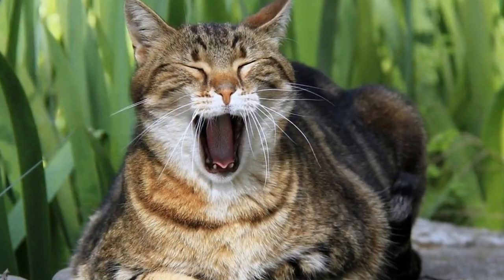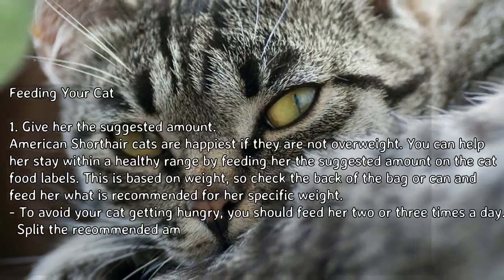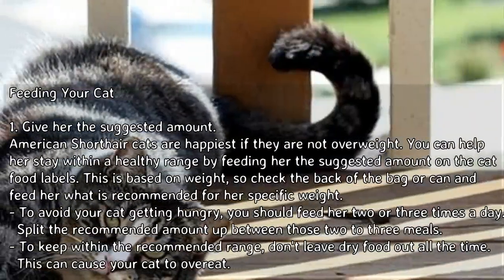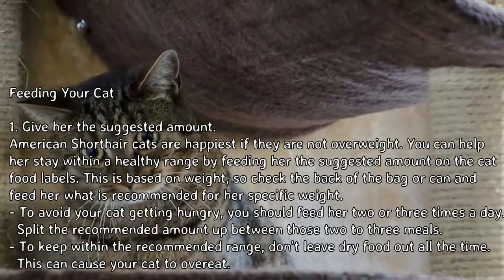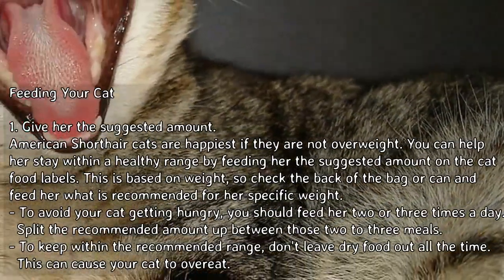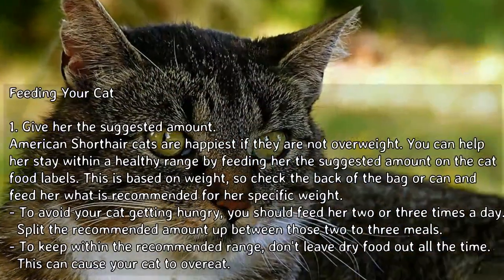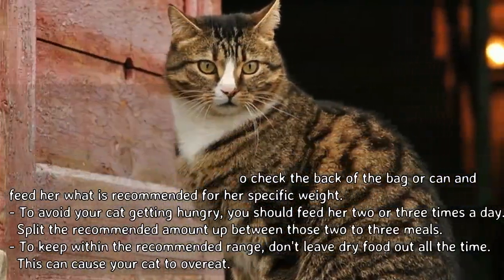How to care for American Shorthair cats — method one: feeding your cat. Give her the suggested amount. American Shorthair cats are happiest if they are not overweight. You can help her stay within a healthy range by feeding her the suggested amount on the cat food labels, which is based on weight. Check the back of the bag or can and feed her what is recommended for her specific weight. To avoid your cat getting hungry, feed her two or three times a day, splitting the recommended amount between those meals. Don't leave dry food out all the time, as this can cause your cat to overeat.